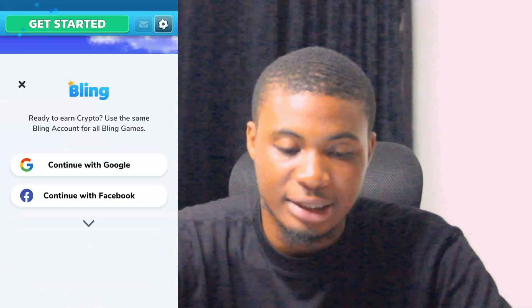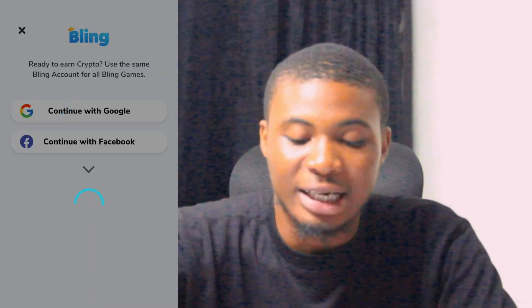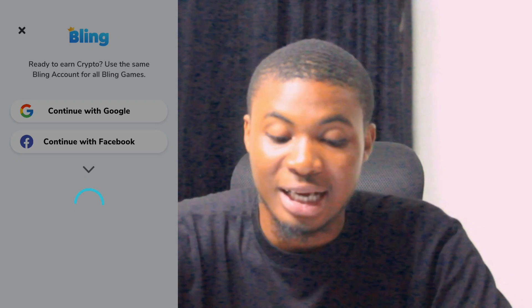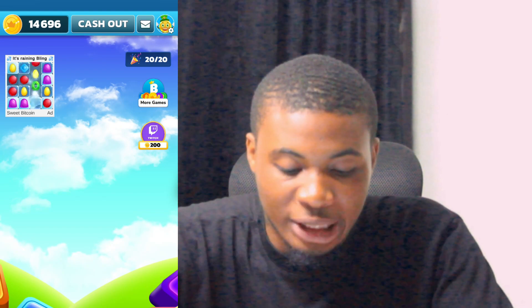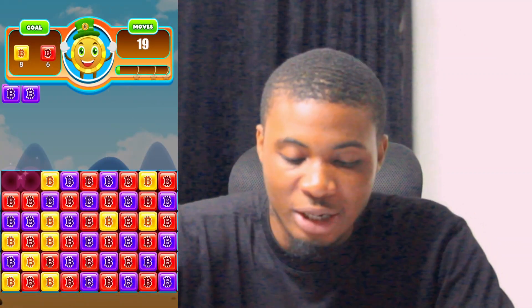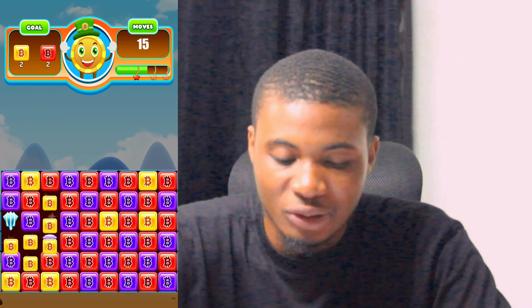There are a lot of games here — this is another game the platform has. If I click on 'Get Started' and log in with my email, the platform automatically logs me in. Each game is different, so if you don't like the one you're playing you can switch to another one. They have a bunch of games available.